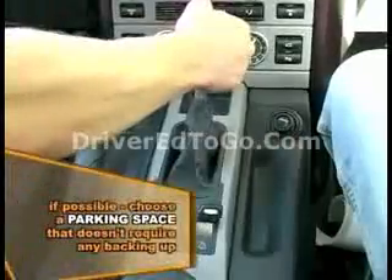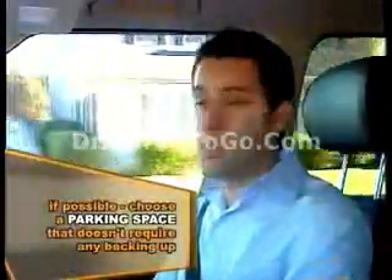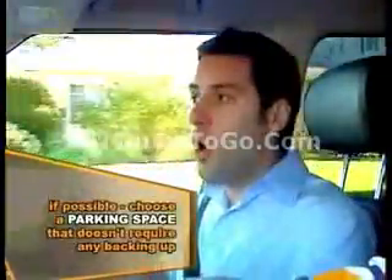The first thing you want to consider when you're choosing a parking space is, if possible, choose a space that doesn't require any backing up. Putting your vehicle into reverse is a higher risk maneuver. And remember, you always want to keep the risk as low as possible.